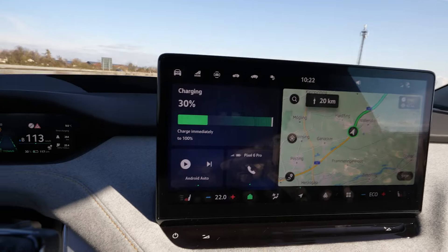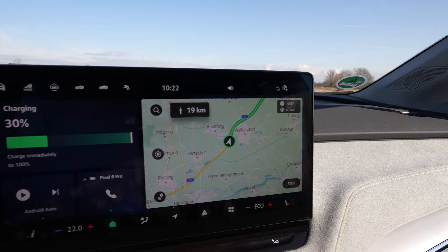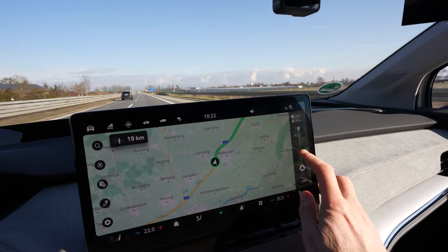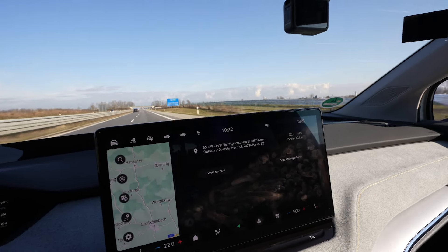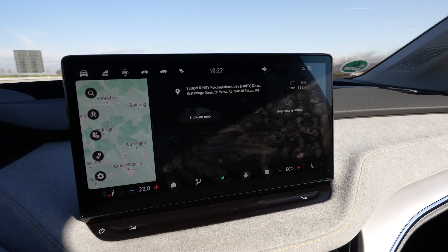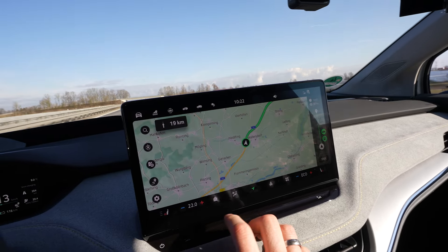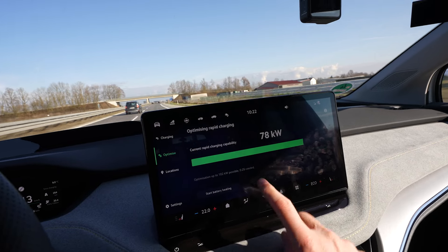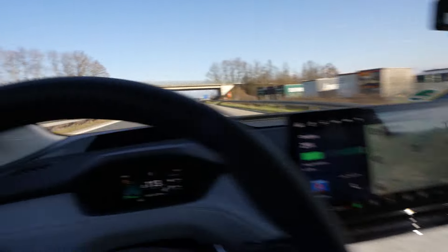I'm at 30 percent. I've turned around and navigated to the charger — 62 kilometers away. The car tells me I'll arrive with 14 percent state of charge. I'm navigating to Ionity but I turned off battery preheating — the battery isn't at perfect charging temperature but it's fine.